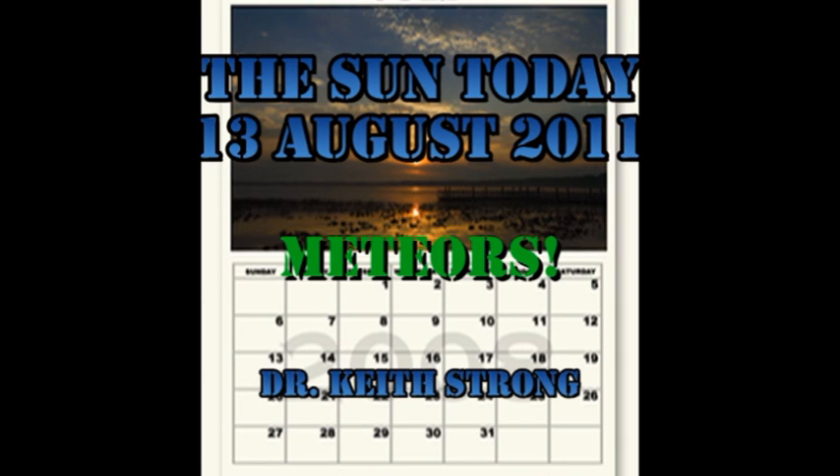Welcome! This is what is happening on the Sun today, the 13th of August 2011. We're in the middle of the Perseid meteor shower, and at the end of the video I'll give you a few tips about watching meteors.